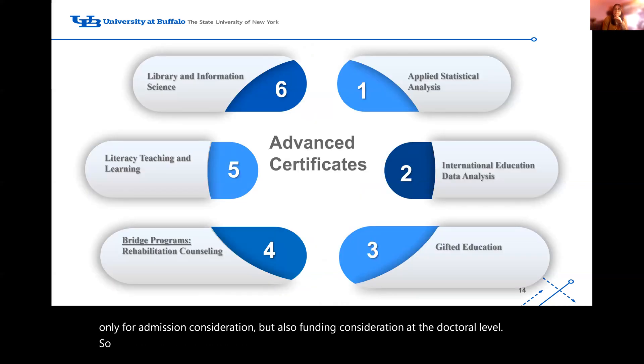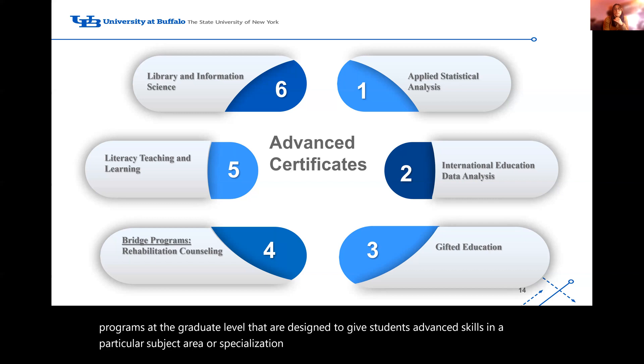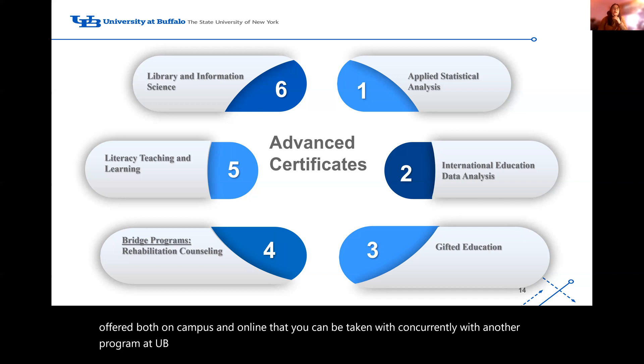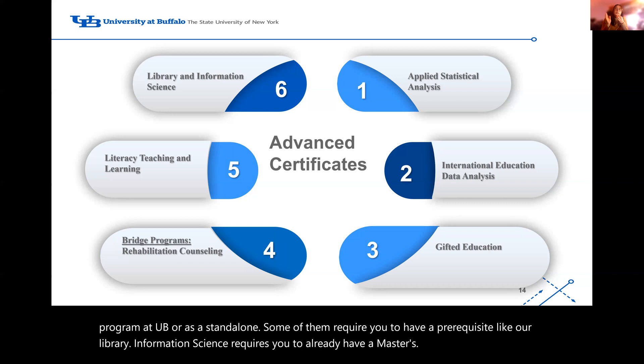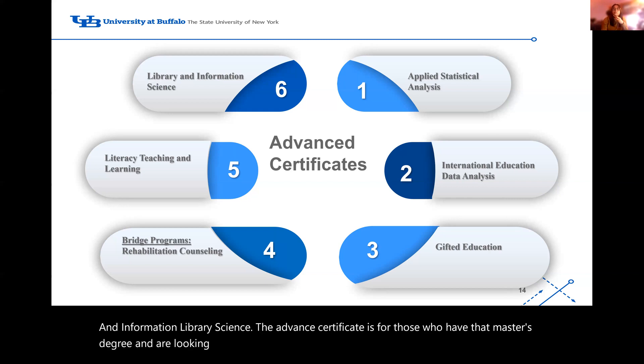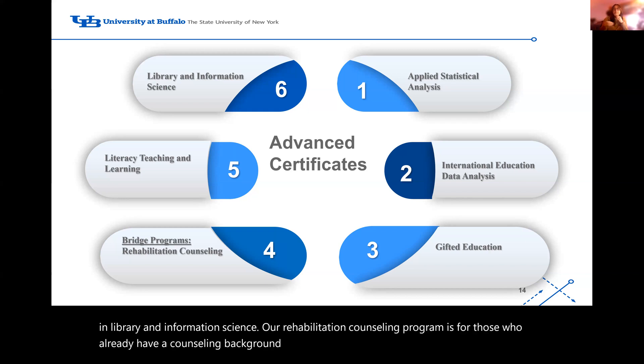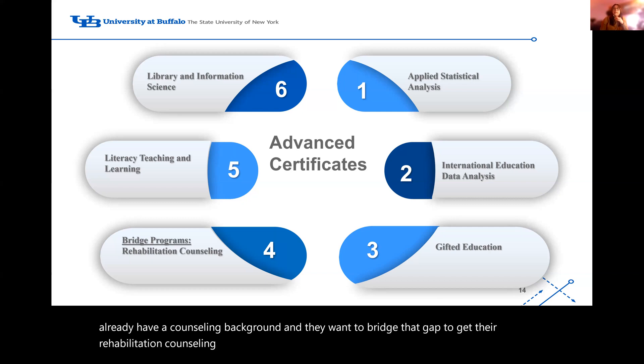Our advanced certificates are short, focused programs at the graduate level designed to give students advanced skills in a particular subject area or specialization. A range of advanced certificate programs are offered both on campus and online and can be taken concurrently with another program at UB or as a standalone. Some require prerequisites — for example, library information science requires you to already have a master's in information library science, and is for those looking to enhance their professional skills. Our rehabilitation counseling advanced certificate is for those who already have a counseling background and want to bridge to rehabilitation counseling certifications, such as a school counselor seeking to become a rehab counselor.